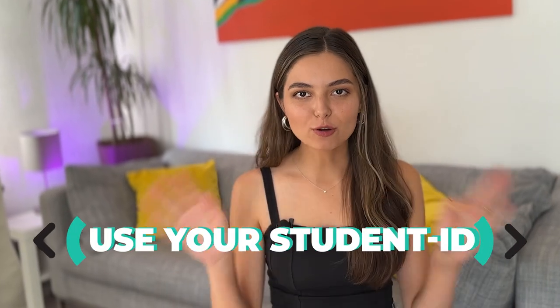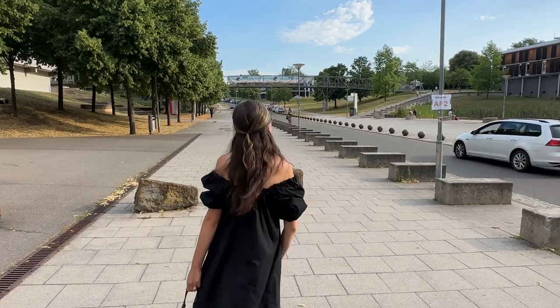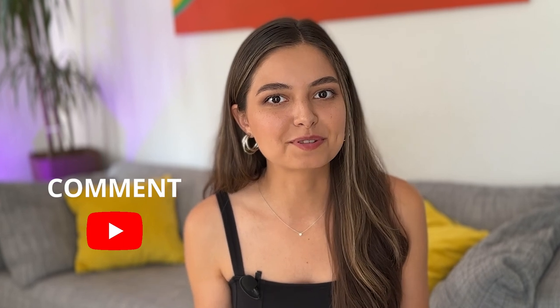Next up, take advantage of all student discounts. Carry your student ID everywhere. Cinemas, museums, parks, and various kinds of events offer reduced prices for students — usually a 30 or 50% discount, but sometimes you can even get a ticket completely for free. Even some banks or telephone providers have special deals for students, so don't hesitate and always ask whether you can get a discount as a student. Let me know in the comments if you have something like that in your home country.